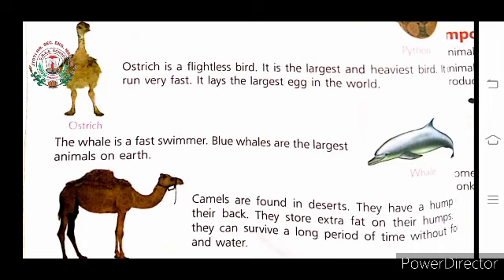The whale is a fast swimmer, and the blue whale is the largest animal on Earth. Camel are found in the desert and are also called the ship of the desert. They are used for transportation in desert areas. Camels store extra feed on their hump, so they can survive a long period of time without food and water.